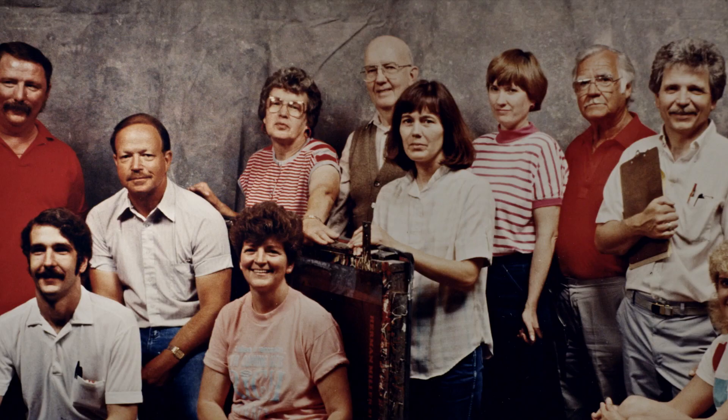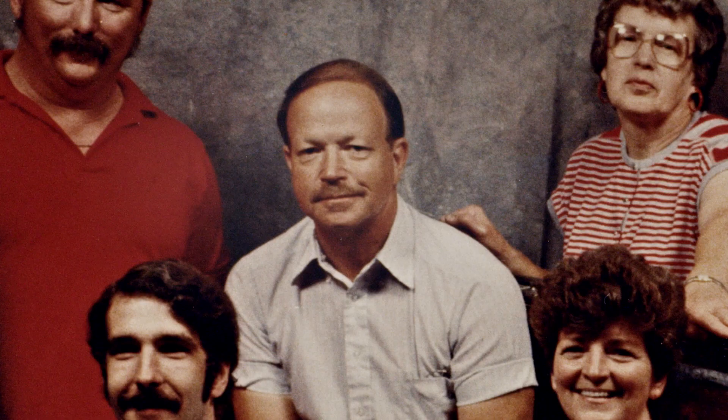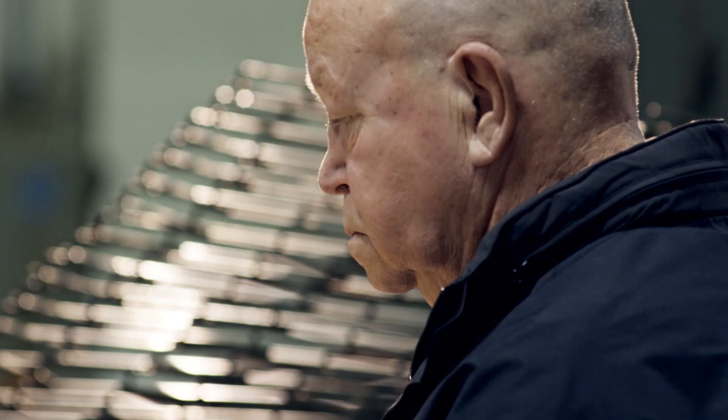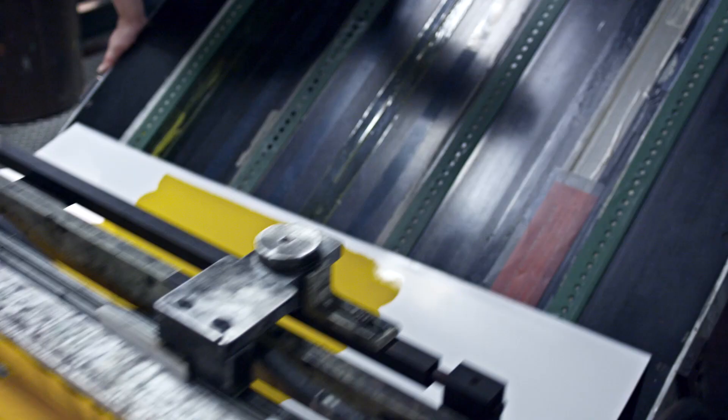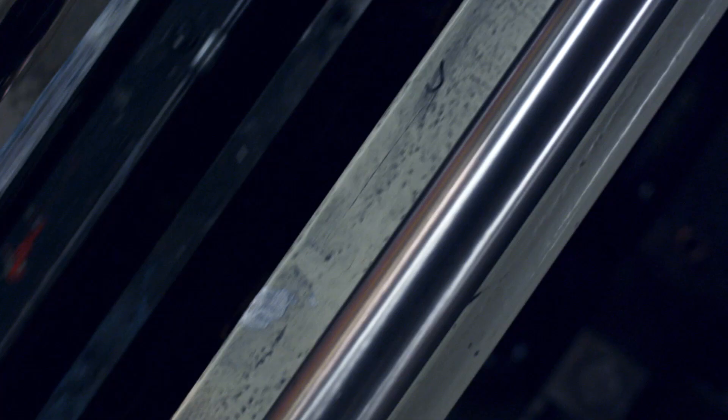John was the pressman. He was the lead dog. He printed each one — all 20 of them. He'd look at every poster as it went through the press, up the conveyor, into the dryer. He just trusted the guy that he's going to do a good job.